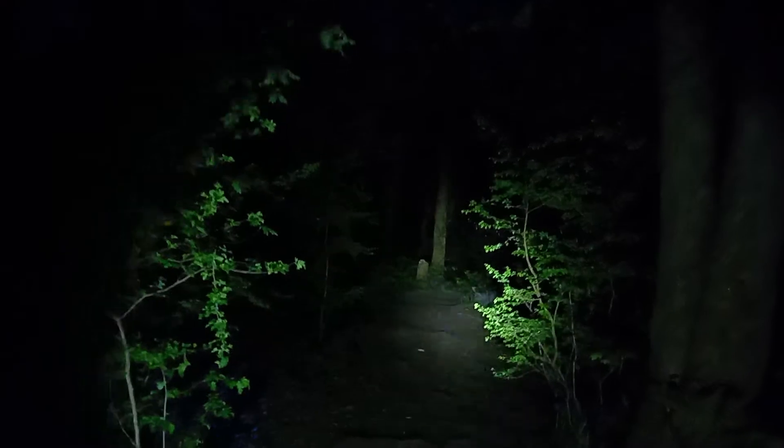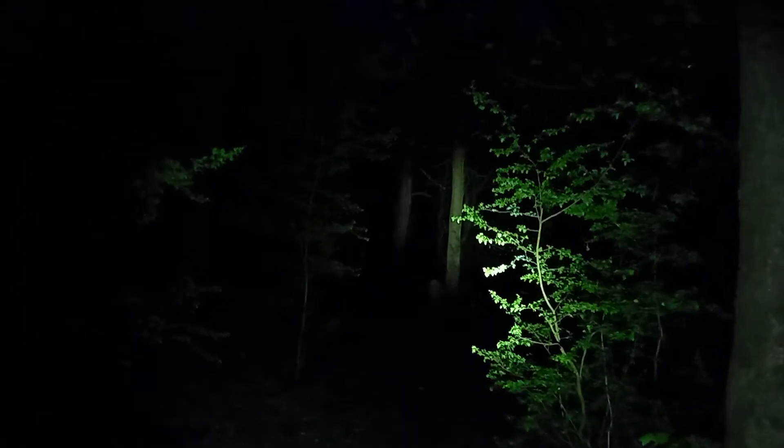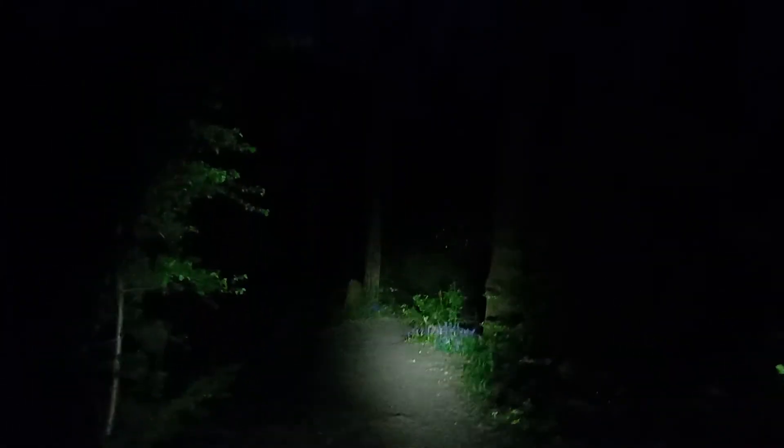All right, so that's low. Here is medium mode, and you can see with the eye a lot of stuff going on down there — better actually than the camera can pick up.